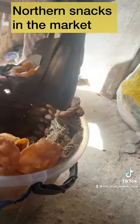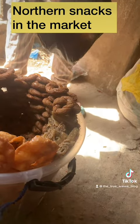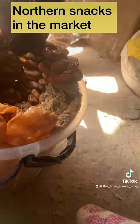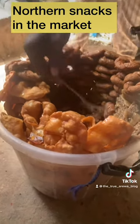I'm at the market today and these are the snacks I came across. I'll be doing a review of these three that I bought. I think this is called al kubus — dubla — and al kaki and bachirawa.